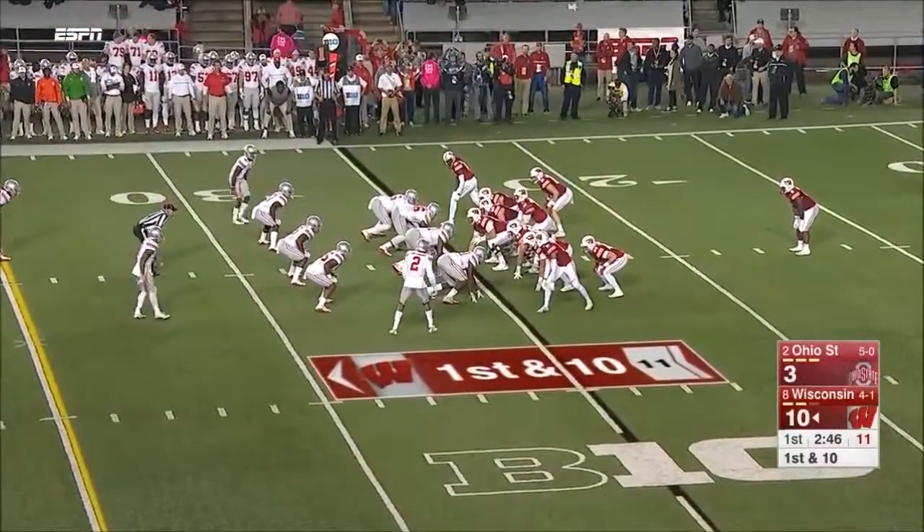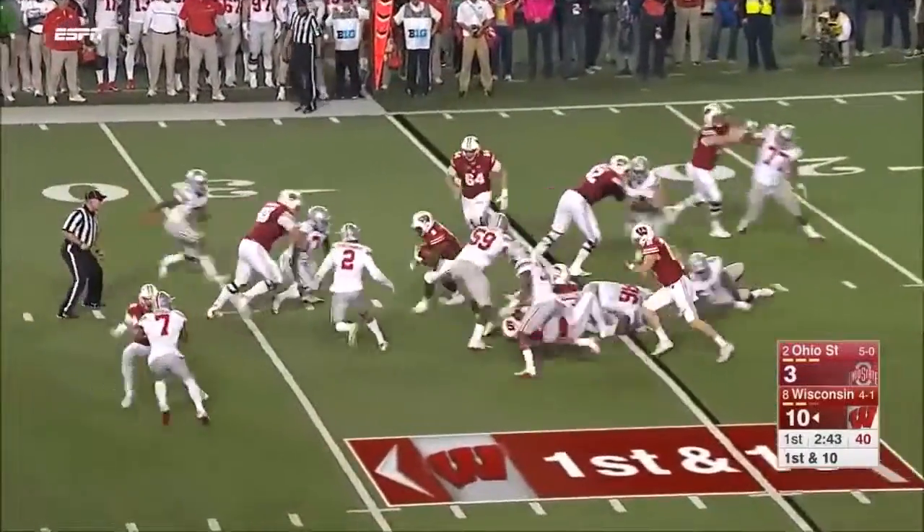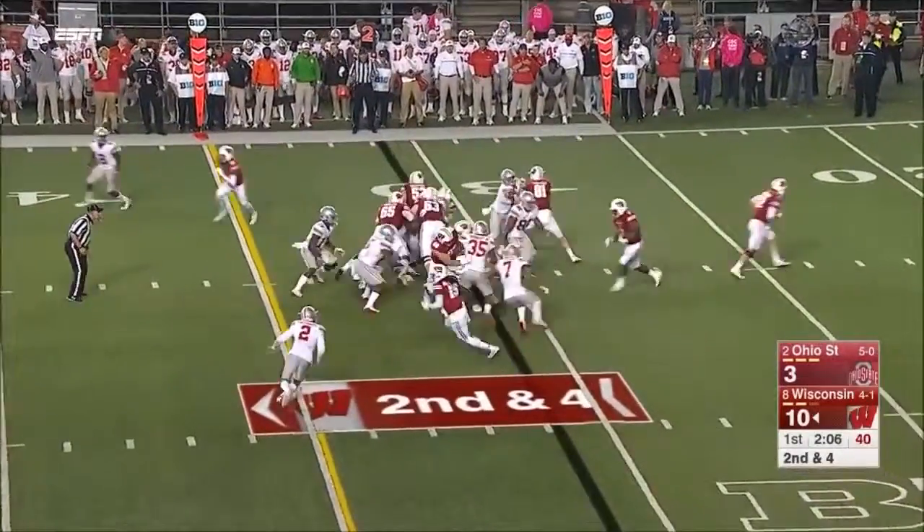A lot of guys are in unfamiliar territory — big conference game on the road for the first time. Clement spins through the middle for another productive gain, running with patience.